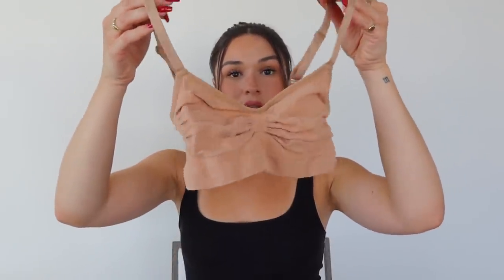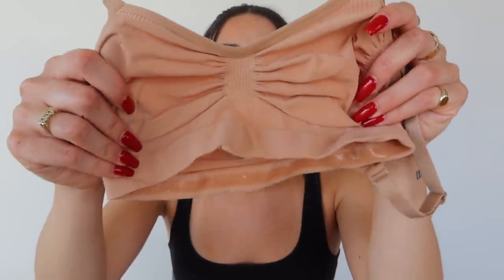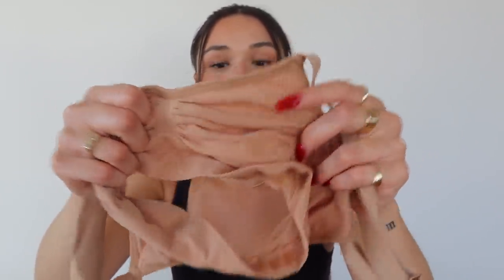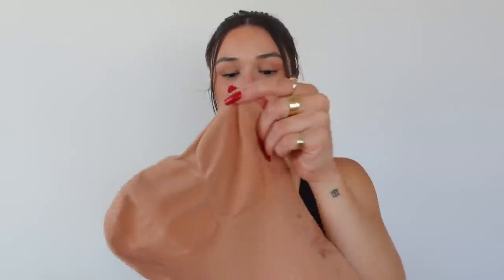I also have the seamless bra top — you guys can see the detailing more on this one since it matches my skin tone. They designed it so there are these little pockets that really lift up your boobs and make them look so good. This bra comes in so many different shades so you can match it to your skin tone, or get a different shade to wear as a little top. These are perfect for layering. I love the adjustable straps, the material, and there is a really nice silicone band underneath that keeps it in place. And lastly we have the high-waisted brief — it literally goes up right underneath my boobs.